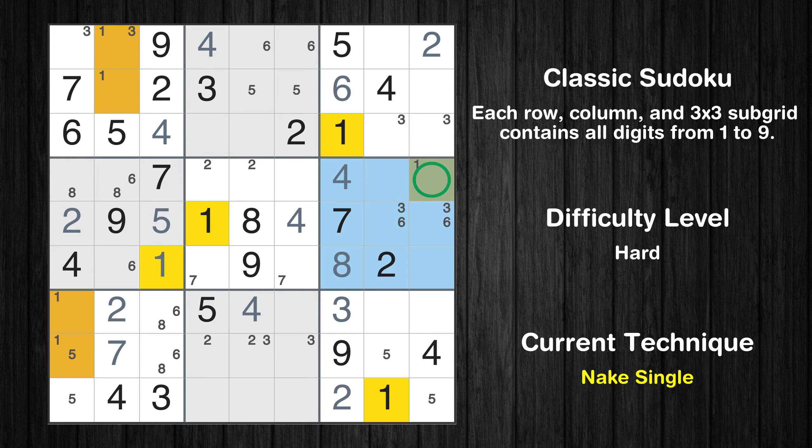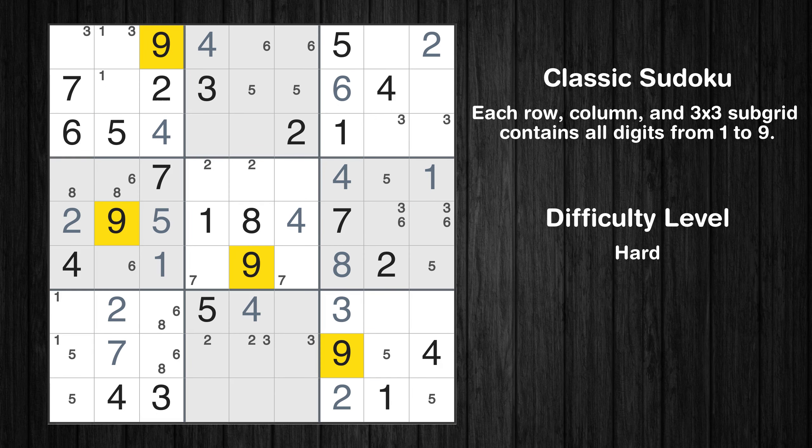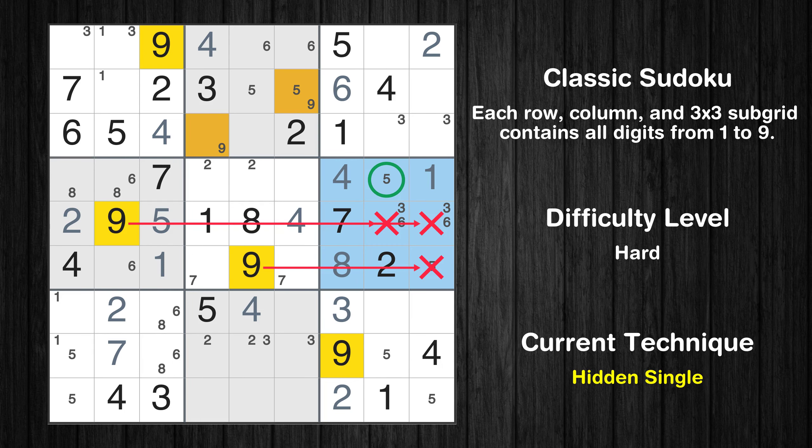Only one position left in the sixth box where value 1 can be placed. Only two positions left in the sixth box where value 5 can be placed. Let's move to number 9. Only two positions left in the second box where value 9 can be placed. In the sixth block, the number 9 can be directly placed.